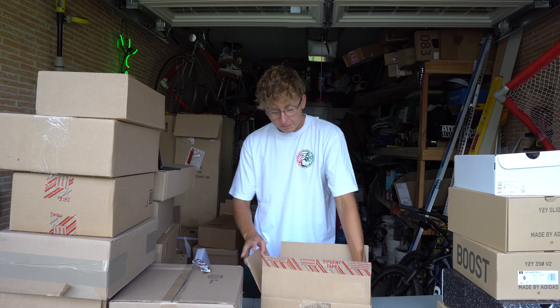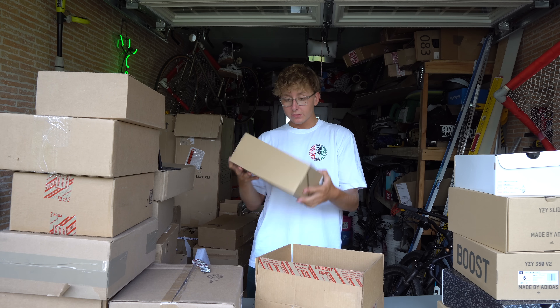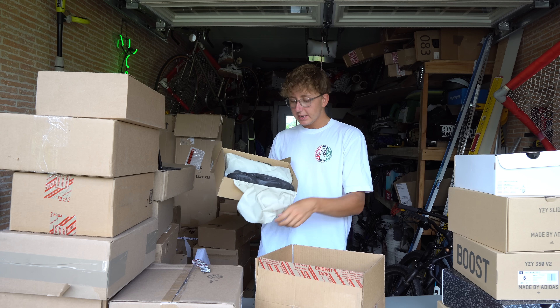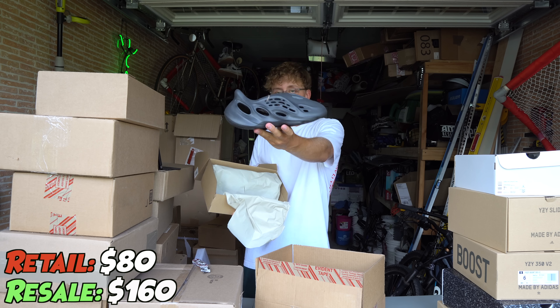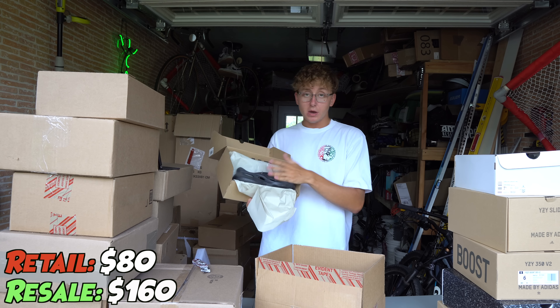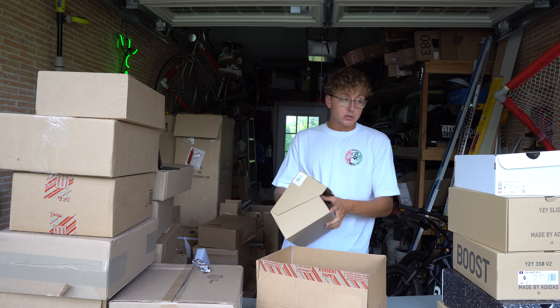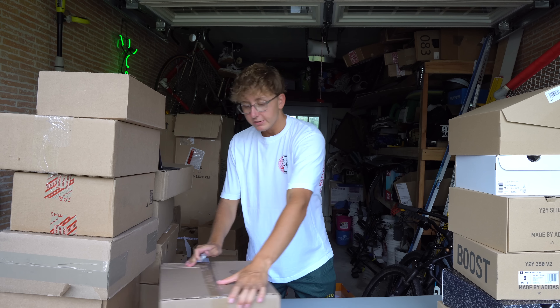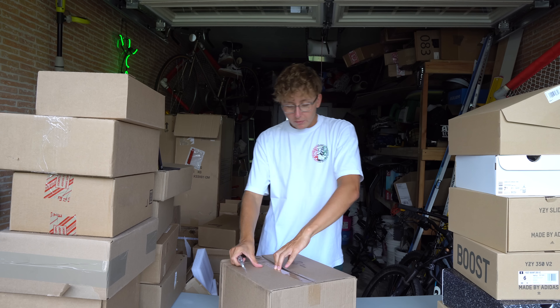Here we got another Yeezy box — this is going to be the Yeezy Foam Runner in the Onyx colorway. Definitely one of the more sought-after ones. This is something we got on Yeezy Day for retail. There's one other colorway that we did get that I want to talk about more, so we'll save some time for that one.